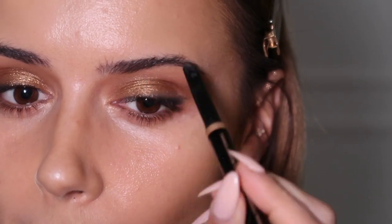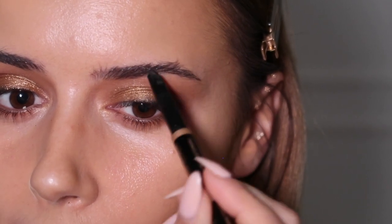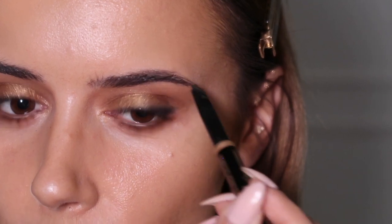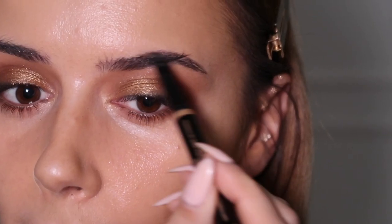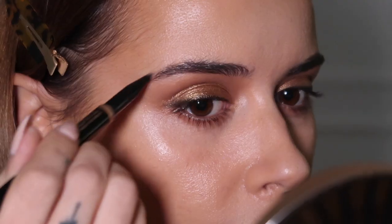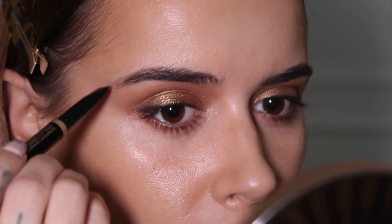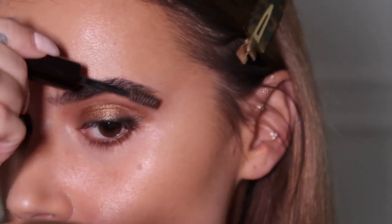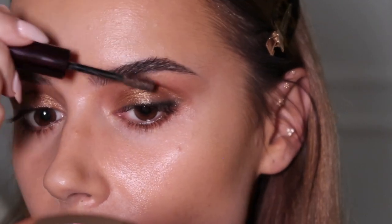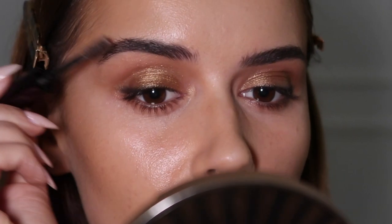I'm taking some duo lash adhesive onto the back of my hand and leaving it there while I do my brows so the glue can go tacky. I'm using the Anastasia Beverly Hills Brow Definer through my brows quite lightly in the shade Ash Brown — I just follow their natural shape so it doesn't take long. I use a brow gel as well — this is the Hourglass Brow Gel — so I never put too much brow pencil through the front of my brows, otherwise they end up looking too blocky. I like to keep the inner part very soft and wispy.